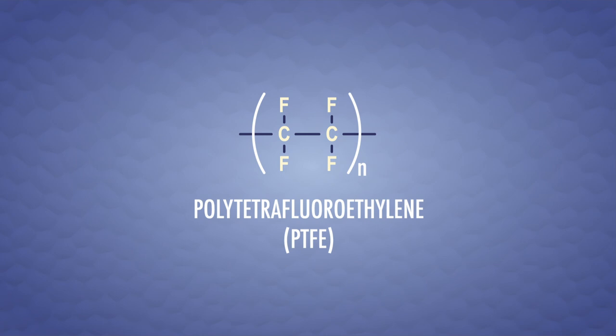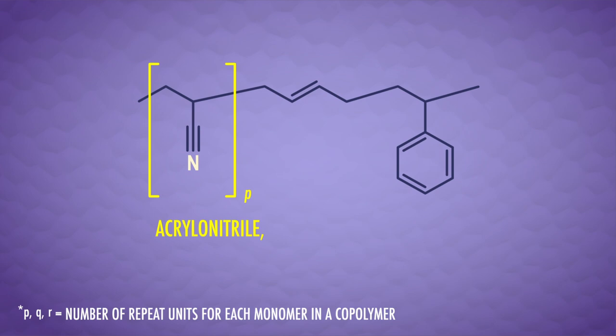There are also addition polymers formed from more than one type of monomer, called copolymers. Instead of using N next to all the brackets, we use different letters to distinguish different repeat units. One example is the copolymer in Lego bricks, made from a mix of acrylonitrile, 1,3-butadiene, and styrene monomers. The monomers' initials make up the polymer name: ABS.